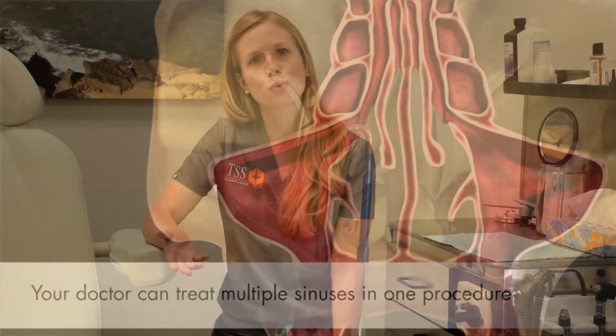At Texas Sinus and Snoring, we're one of the few facilities in the nation pioneering patient comfort and ease with seamless workup and simple procedures. We're able to offer patients rapid recovery time as well as minimize time off work and medications required after the procedure with long-lasting results. At Texas Sinus and Snoring, less is literally more.